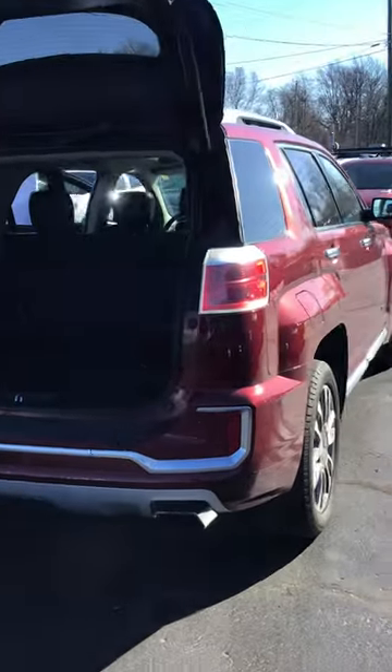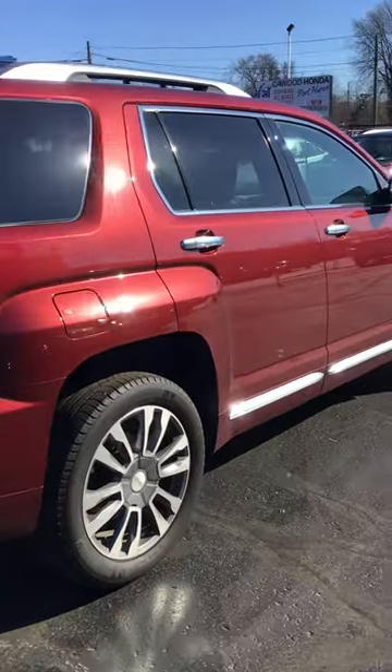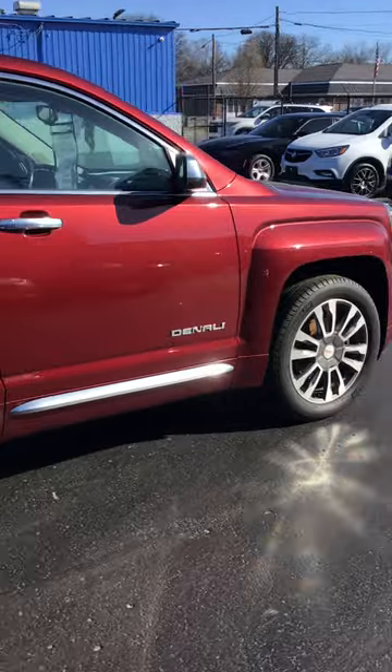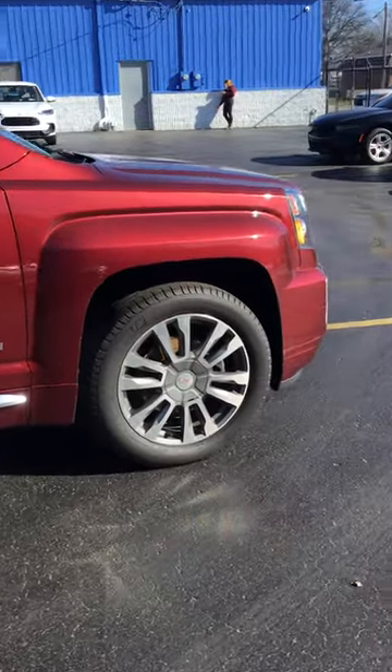It has a 3.6 V6 engine, all-wheel drive, blind spot monitoring, memory seat, heated door mirrors, alloy wheels, and parking sensors. Thank you for watching and follow for more.